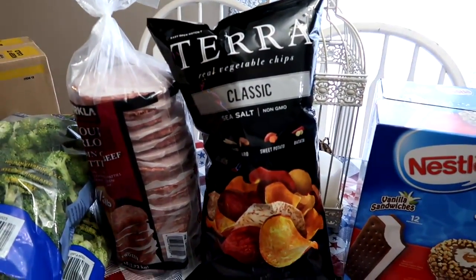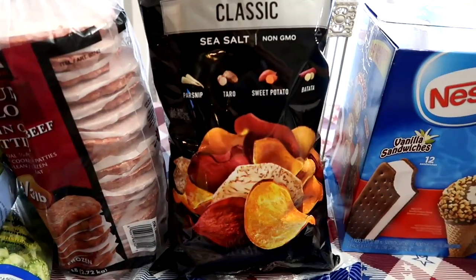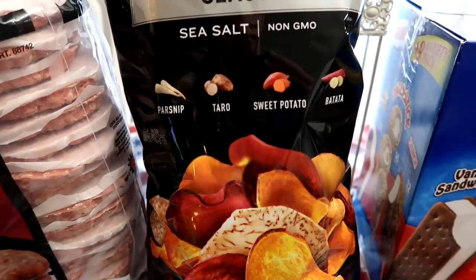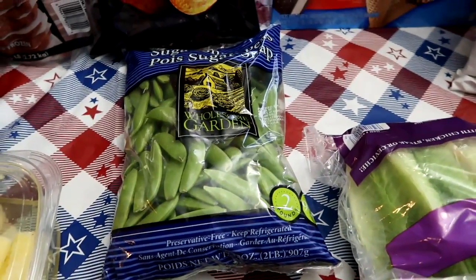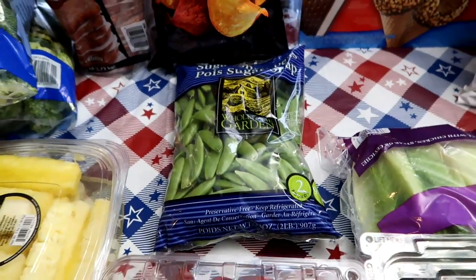The Tara Classic chips, you guys, are so good. They're vegetables — parsnip, taro, and sweet potato. Oh my gosh, those are so good. I also love sugar snap peas — dipping in ranch dressing or just by themselves, they're so good. Kids like to snack on those too.